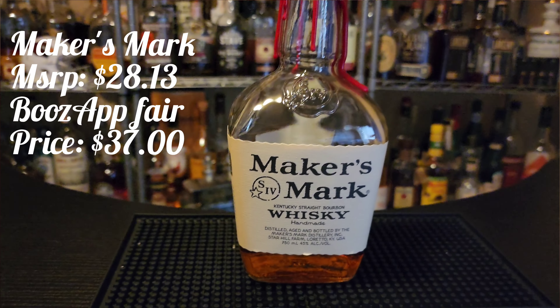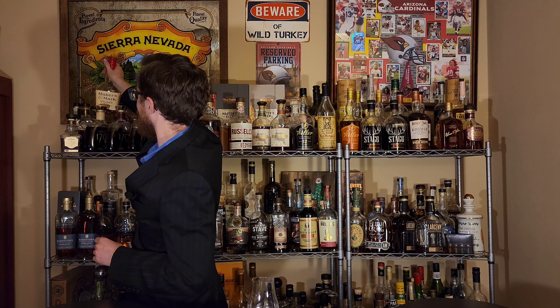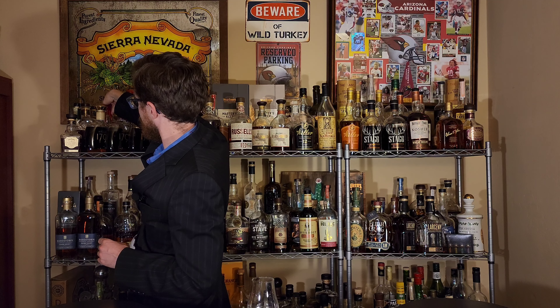Let's start first with a really comparable bottle to Weller Special Reserve — one that you may not have thought of recently. It's better than Larceny, it's better than Weller Special Reserve, and it's available everywhere. Regular Maker's Mark crushes Weller Special Reserve. This is a really good product. It's everywhere — you can get this at gas stations. It is a solid product.